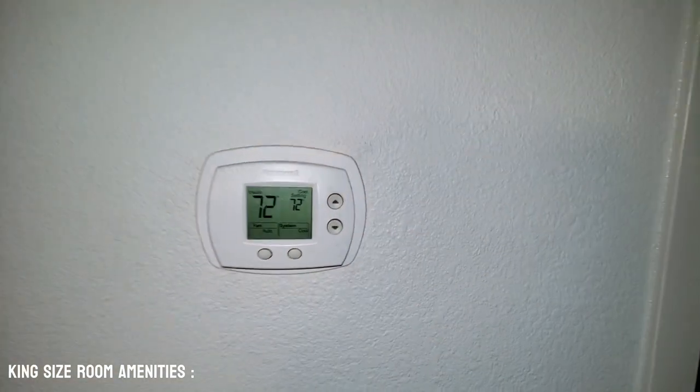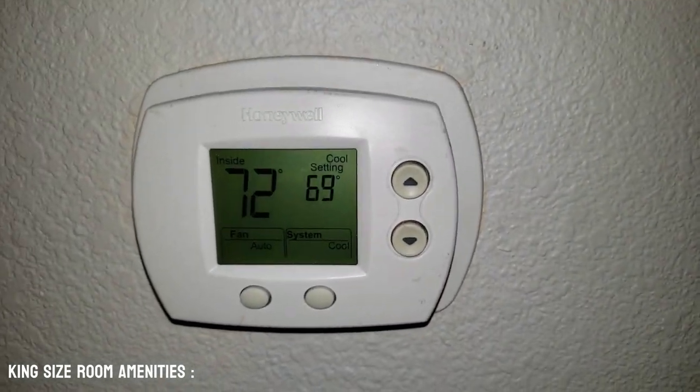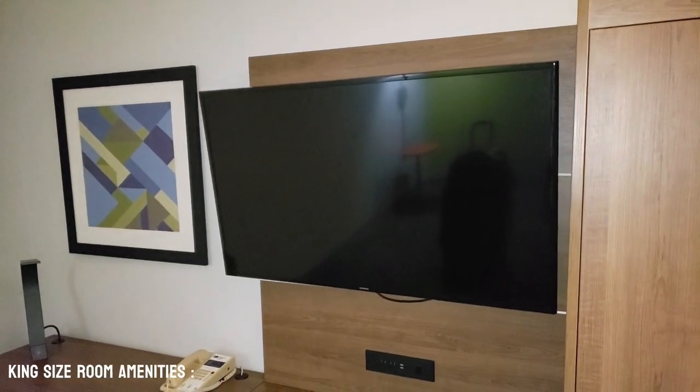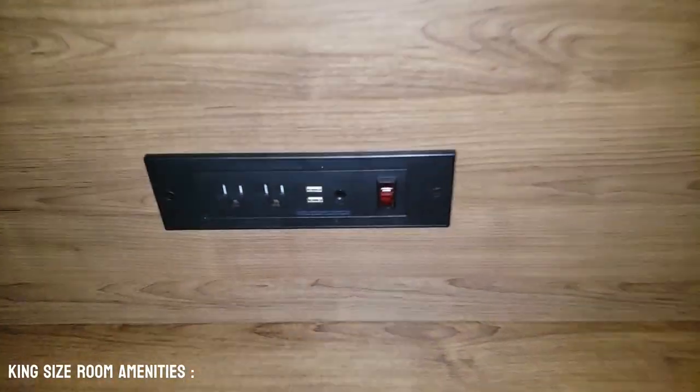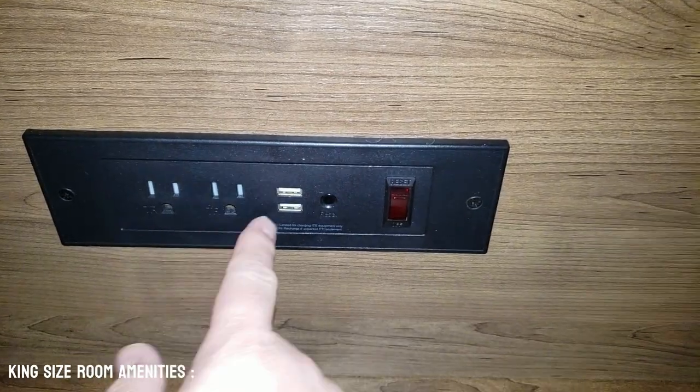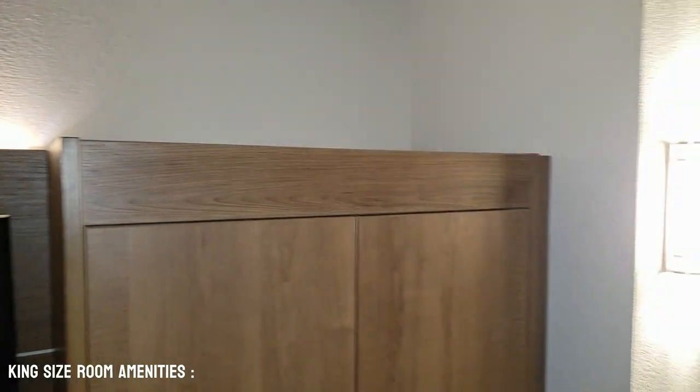On the wall we have the thermostat so that you are able to digitally choose your temperature. We have a large thin TV here. We also have two power plugs with two USBs and a switch for lights up top — romantic lighting.